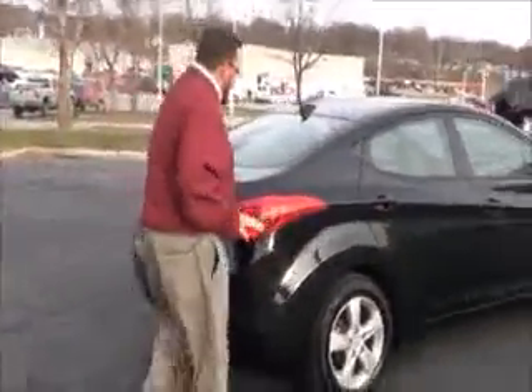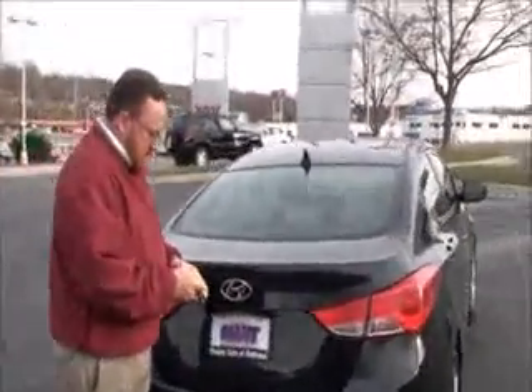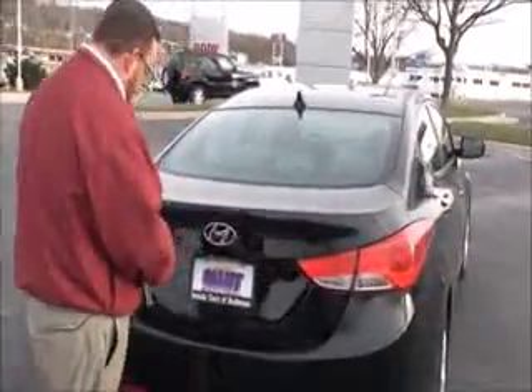This car has passed mechanical inspection and comes with our 60-day warranty. Wrap-around tail light, rear window defrost, high mount brake light, and lots of room in the trunk.